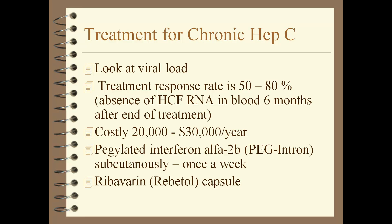For chronic Hep C treatment, they look at the viral load and give the patient pegylated interferon — a subcutaneous shot once a week — and ribavirin capsule twice a day. All of this is costly: $20,000 to $30,000 a year. These patients also need nutrition, including vitamin B complex and vitamin K.